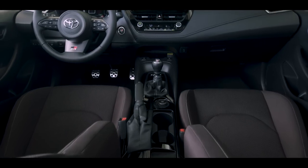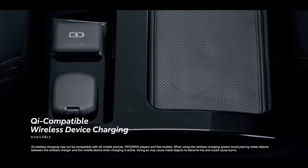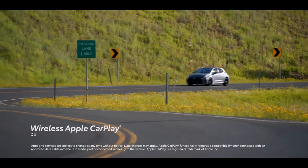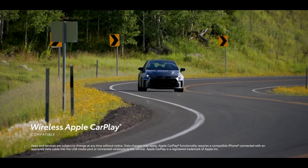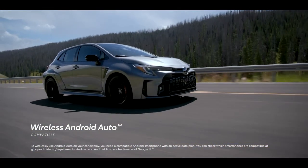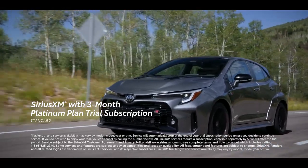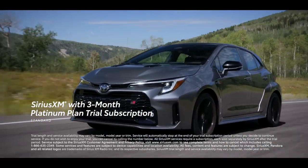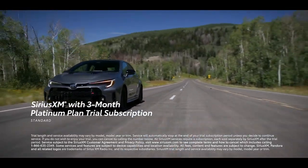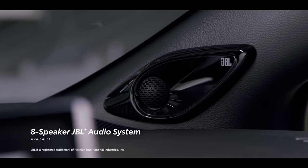In-car convenience and entertainment also play a big role in creating the complete package. GR Corolla offers available Qi-compatible wireless device charging, and all grades come standard with an 8-inch touchscreen display featuring Toyota's latest audio multimedia system with standard wireless Apple CarPlay – connecting drivers to Apple Music, maps, messages, and other favorite iPhone apps – as well as wireless Android Auto compatibility. There's also a standard 3-month SiriusXM Platinum Plan trial subscription with over 165 channels in-cabin and more on the SXM app, covering ad-free music, sports, comedy, and more. An available 8-speaker JBL premium audio system with 800-watt amplifier makes the most of these services.